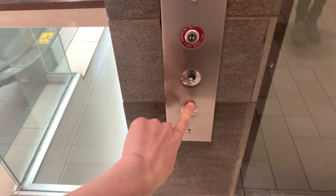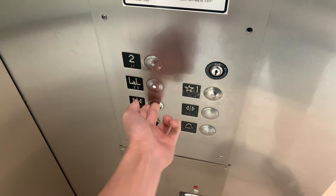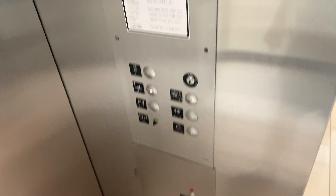This is the elevator in Southdale in Edina, Minnesota. We have a Montgomery from 1991, with VR looking buttons.